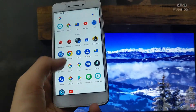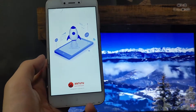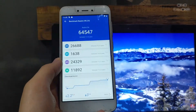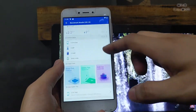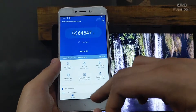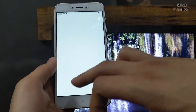Let's check the AnTuTu 3D benchmark score for this ROM. The score is 64,000. This ROM is good for daily usage. If you want a customization ROM, you can use this one.